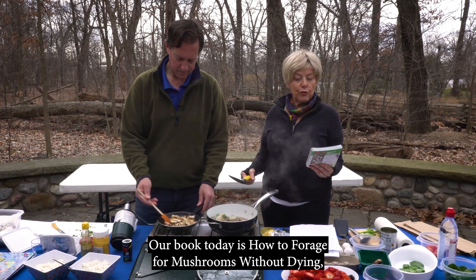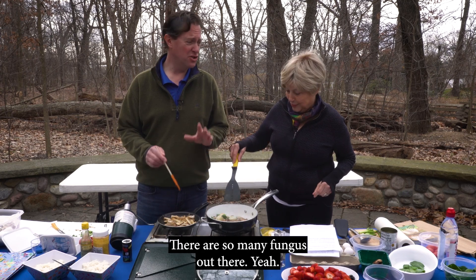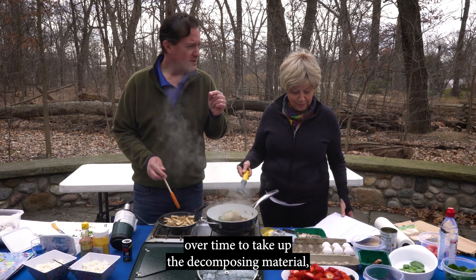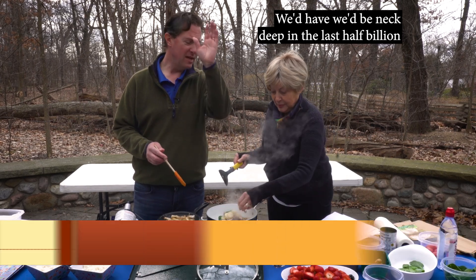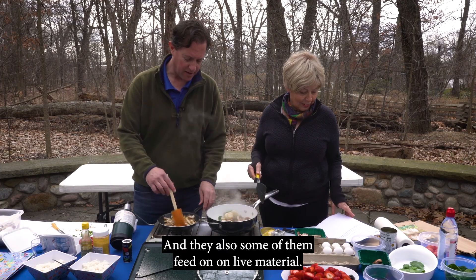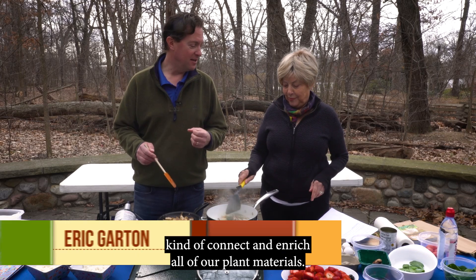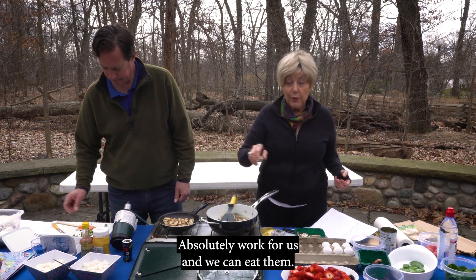Our book today is 'How to Forage for Mushrooms Without Dying,' and that's a good conversation starter. There are so many fungi out there — thousands of different species. A lot of them have evolved over time to take up decomposing material, all the dead stuff. They work for us; if we didn't have fungus, we'd be neck deep in the last half billion years of plant material. Some fungi feed on live material, and there are others underground that help connect and enrich all of our plant materials — those are called mycorrhizal fungi.